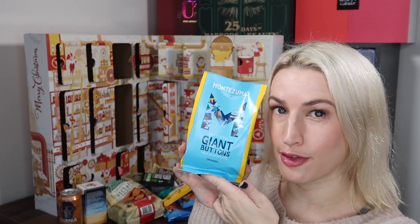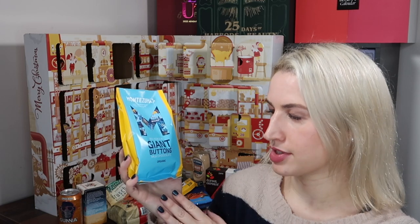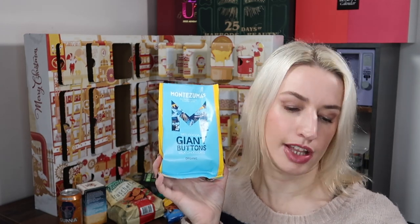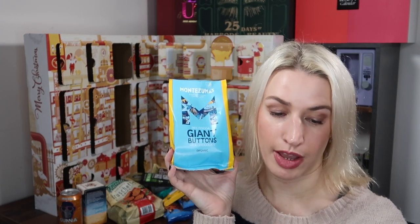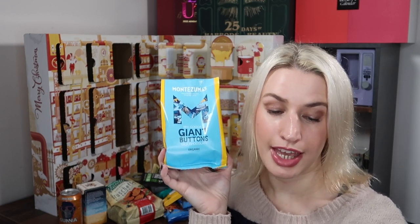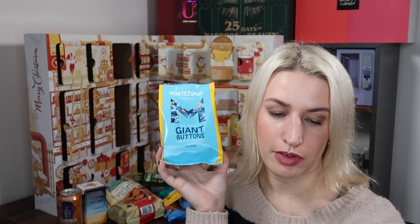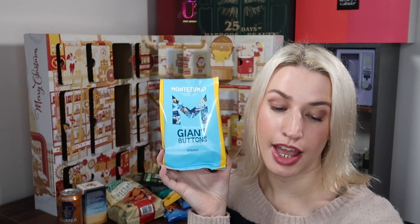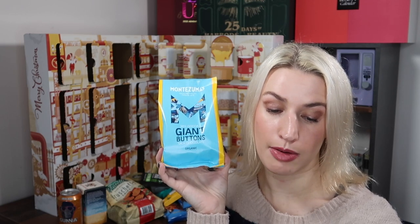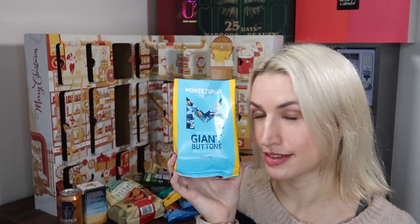The final day — Christmas Eve, day twenty-four — we get a big bag of fancy chocolate buttons from Montezuma's: 38% cocoa giant buttons, organic, 90 gram bag, worth £2.59. Available at all Montezuma's stores and on their website. Bite-sized buttons of delicious smooth and creamy milk chocolate — 38% cocoa, organic and gluten free, free from palm oil, and made in 100% recyclable, compostable, or biodegradable packaging. Happy people and a happy planet.